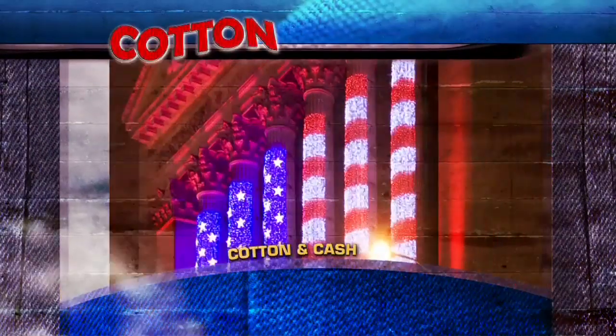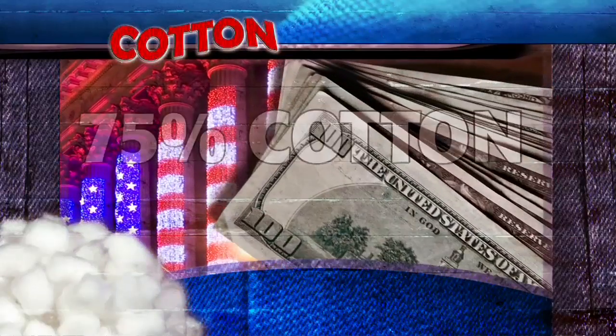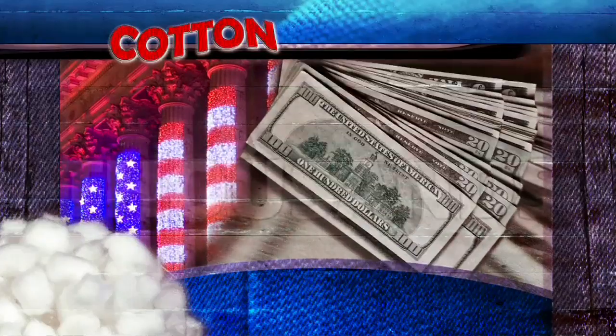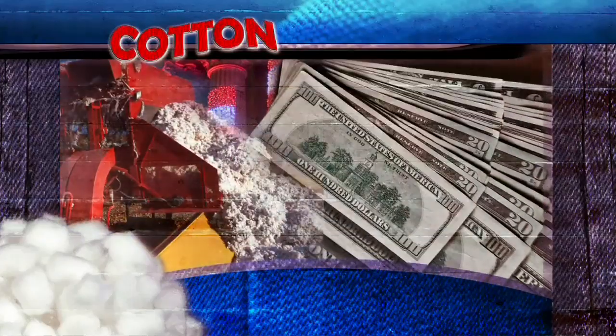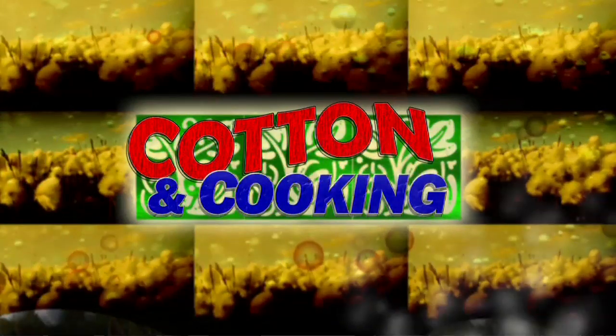We call U.S. currency paper money, but the bills are actually a blend of 75 percent cotton and 25 percent linen — thousands of $100 bills can be made from one bale of cotton. You may not associate cotton with cooking, but the cottonseed oil mentioned earlier has long been a staple in kitchens across the U.S. and around the world. And if you stop by one restaurant in Texas, you'll find that cottonseed oil is essential to their focus on food.